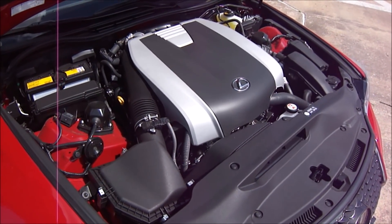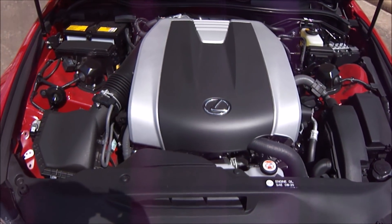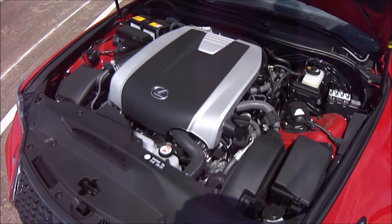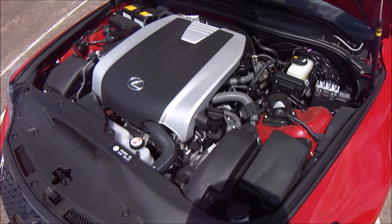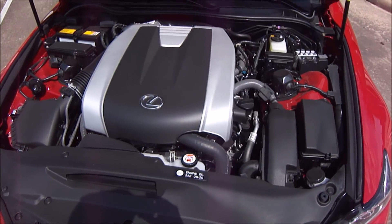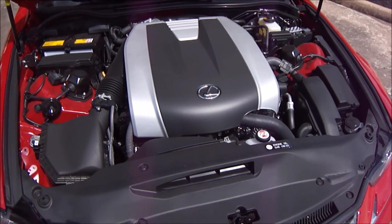This baby Lexus will knock out a 0-60 run in just 5.6 seconds and go on to an electronically limited top speed of 142 miles per hour. However, with all this horsepower in place the fuel economy is a little bit subpar for the class, coming in at just 20 miles per gallon in the city and 28 miles per gallon on the highway with this rear wheel drive model.